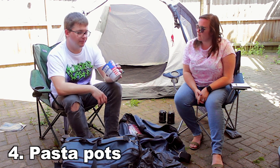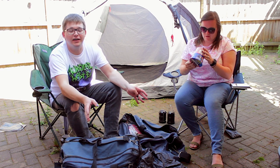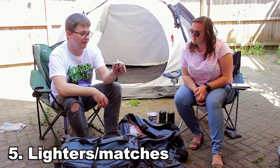We've also got a big pasta and sauce — American style mac and cheese bacon flavour. That's mine. You'll notice we didn't actually buy very much food in our shopping video, which you can watch up there. We've got some lighters — it works.